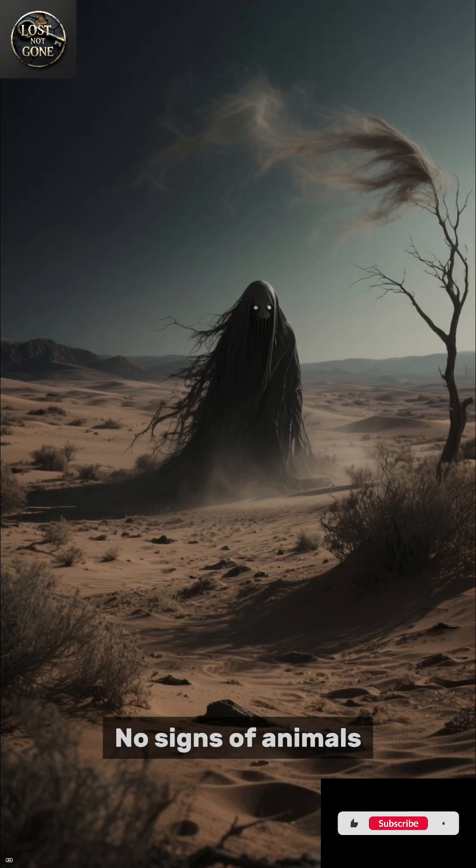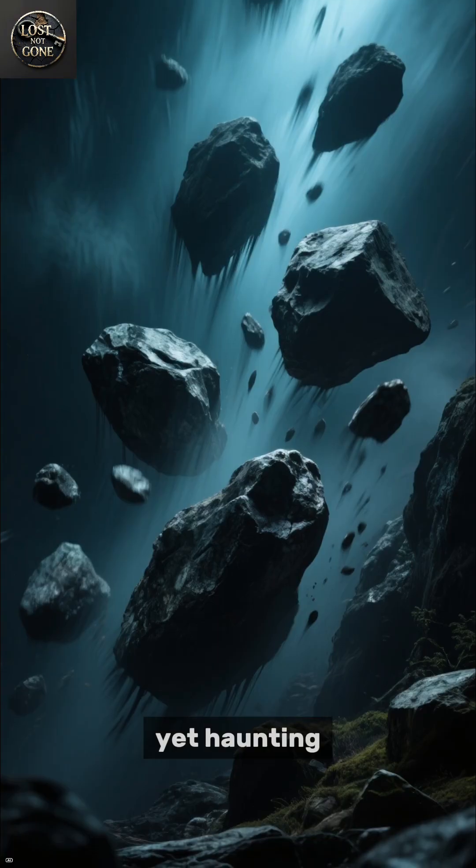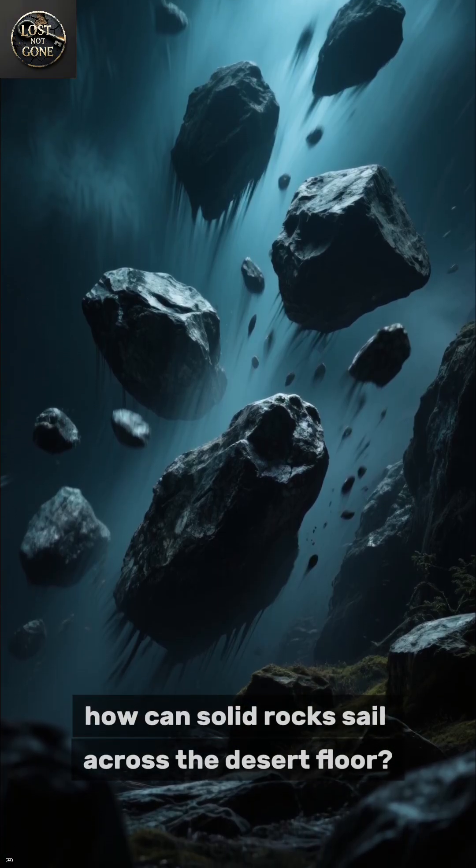No footprints, no signs of animals — just smooth tracks stretching hundreds of feet. The question was simple yet haunting: how can solid rocks sail across the desert floor?